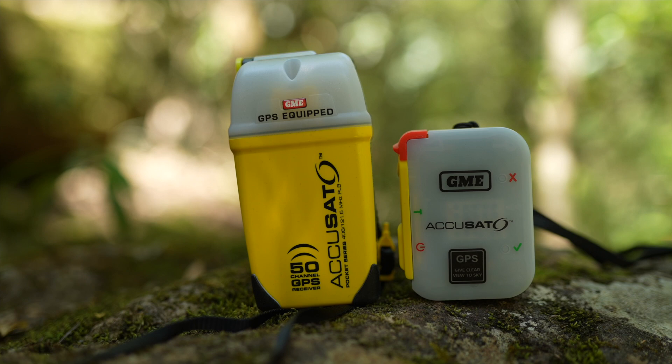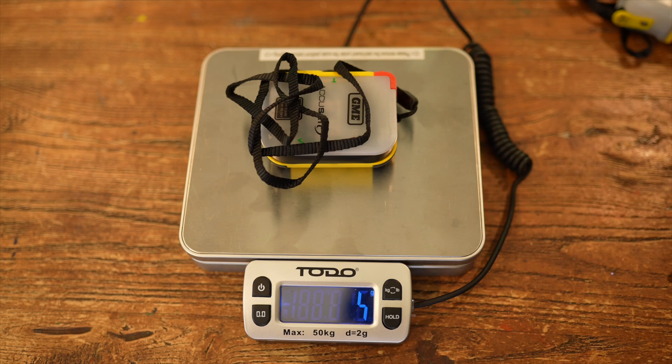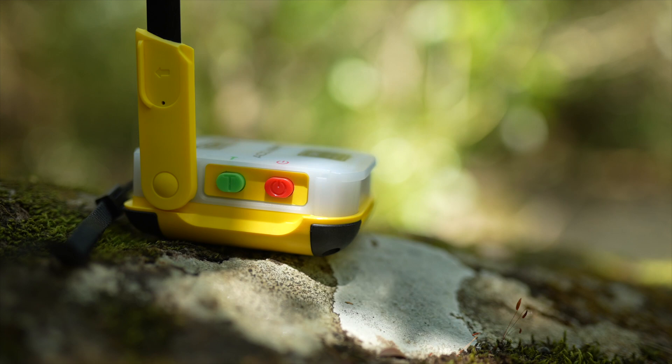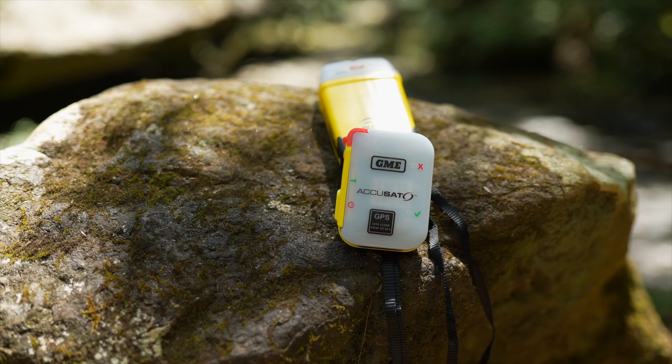The older model is a fair bit bigger — no big issue in the glove box, but for hiking it really was too big. I suggested to GME some time ago that it was time for a smaller PLB, and eventually that was heard. I don't think it was me that initiated it — GME would have known what the market wanted anyway. I had been looking at the KTI, which was an excellent, very small, lightweight PLB, but that has been discontinued. Then GME came up with their new version, which is the perfect size for hiking.